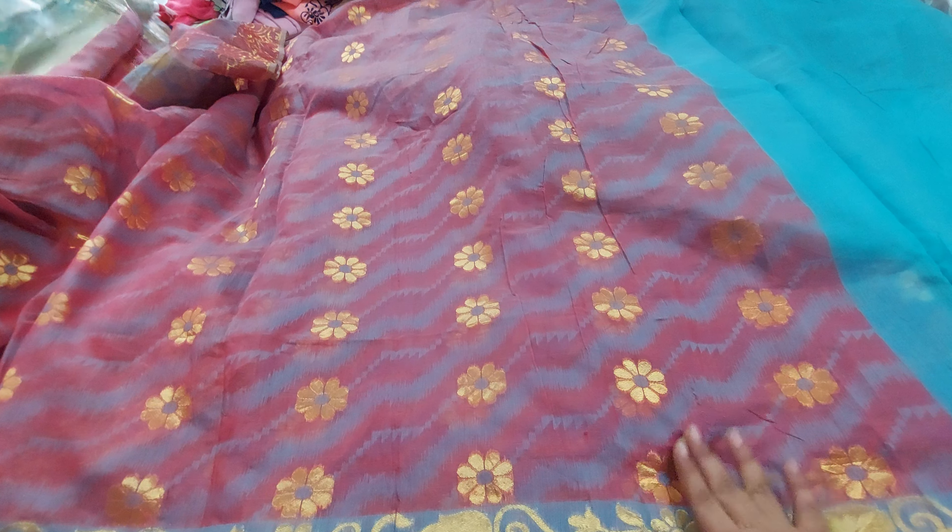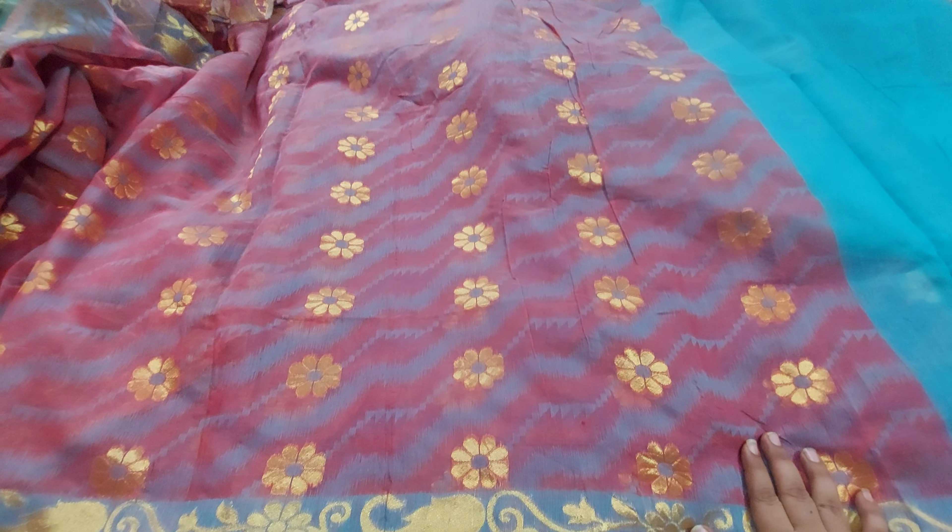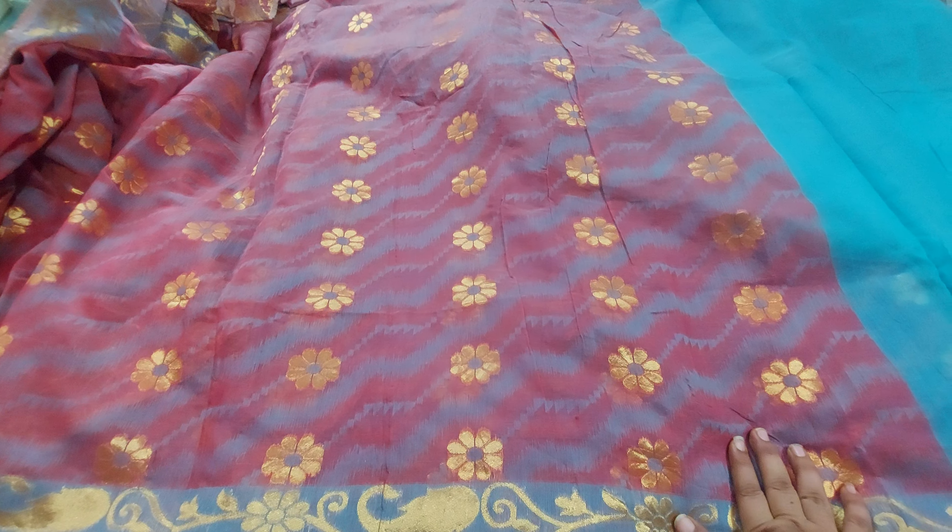This is a beautiful collection of jamdani style cotton saris. The price of the damage saris is $289, and the damage of the saris is $350.